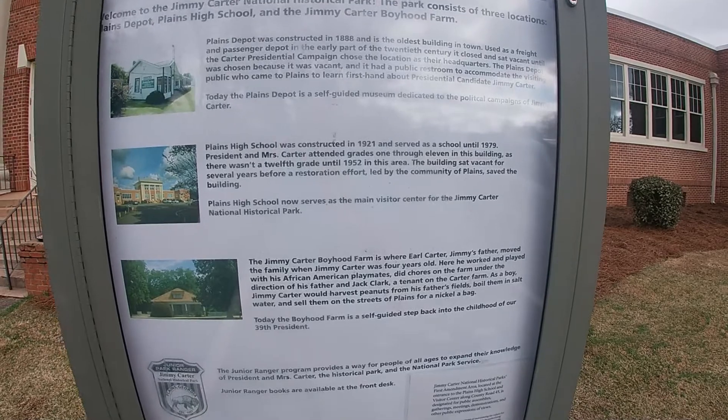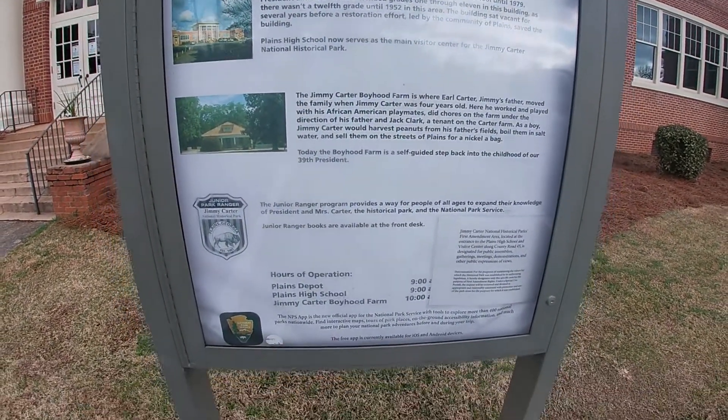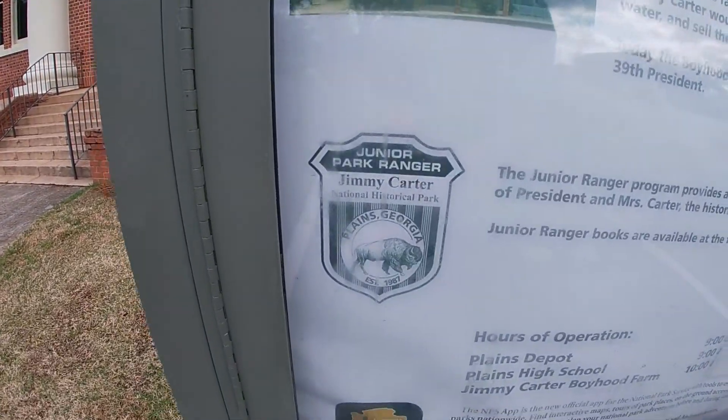The building sat vacant for several years and was then restored. There's also the Jimmy Carter Boyhood Home, and they do offer a Junior Ranger program here as well.